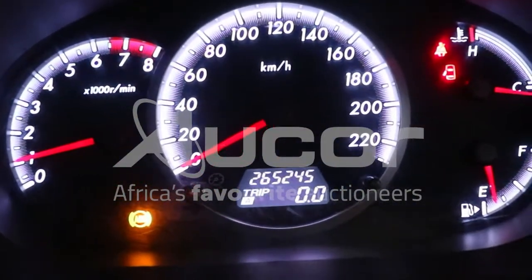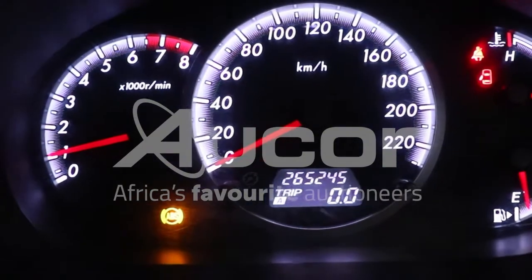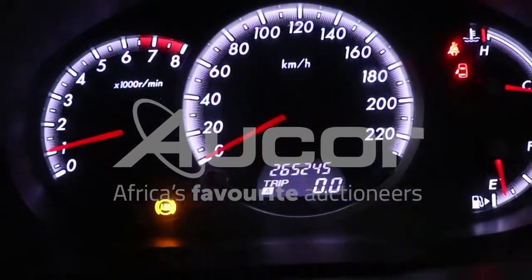Note that the ABS light is on. There are 265,245 kilometers displayed on the clock.